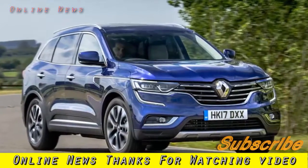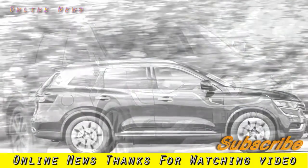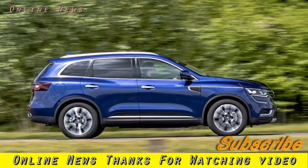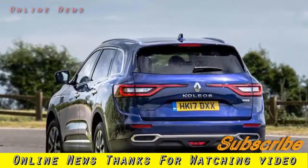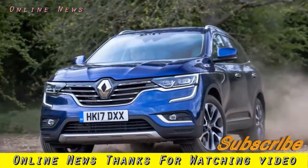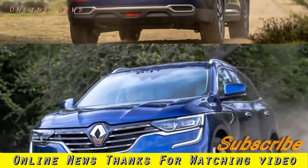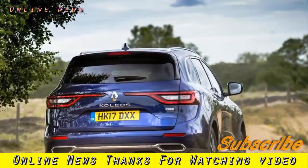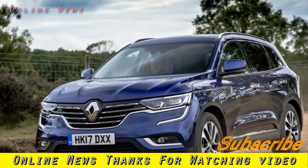Renault Koleos 2.0 dCi 175 AWD Xtronic 2017 review. In an ultra-competitive class, the Renault Koleos is attractive and capable, even if it doesn't reinvent the genre. Having axed its first-generation Koleos from the UK in 2010, Renault has decided now is the time to bring this new version back to our shores, driven by booming sales in the large SUV segment, albeit not quite so booming as its smaller siblings.